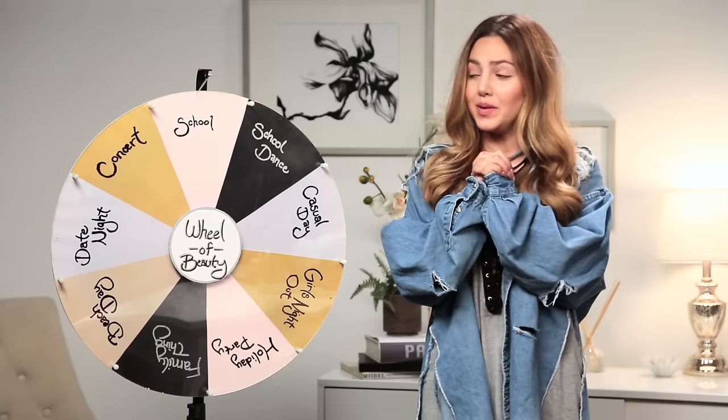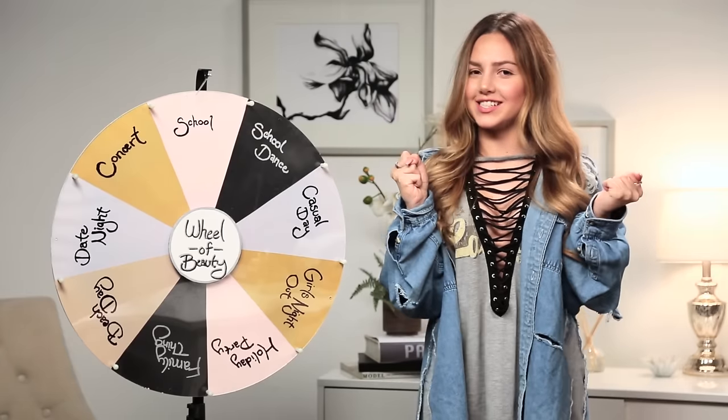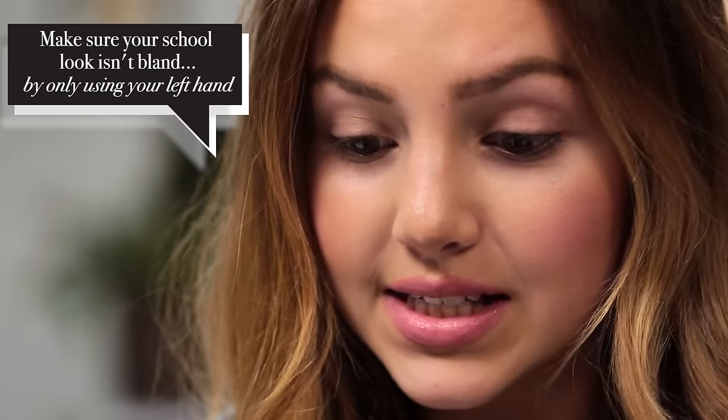I think this will be very easy just because school should be a very natural, fresh look. So I'm really excited to see what the challenge is for this one. The challenge says: make sure your school look isn't bland by only using your left hand. Oh my gosh! I've never applied my makeup with my left hand, so I'm a little nervous, but I think we can do it.